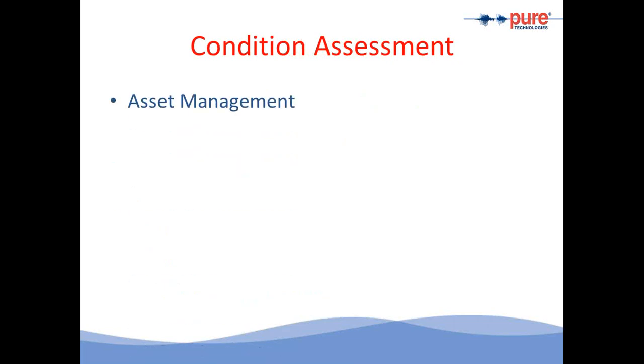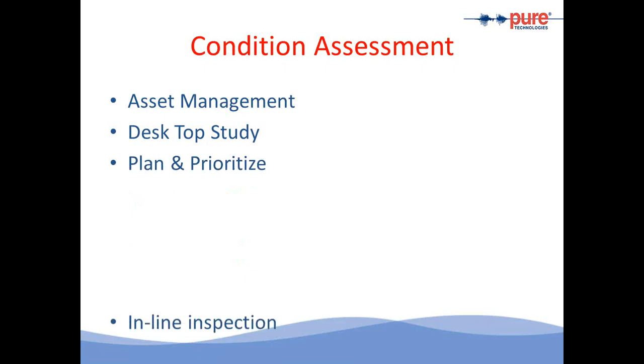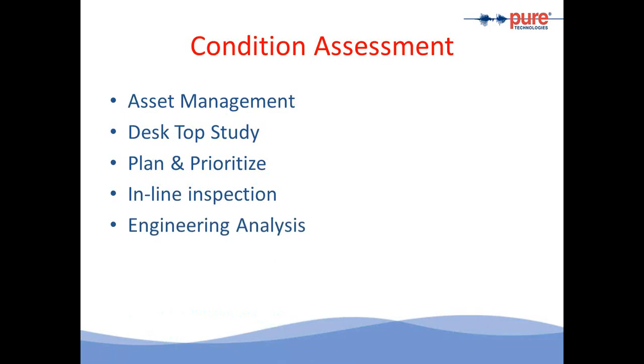What does condition assessment mean? It starts with a program under an asset management system that allows us to look at what the critical assets are. It follows up with a desktop study including construction information, specifications, as-built drawings, soil and groundwater data, operating data such as pressure, surges, valve operation, ARVs, and maintenance and repair data, or any kind of failure that may have occurred. Through the desktop study, we identify critical pipes that need to be prioritized for inspection. The next step is to run an in-line inspection program, followed by engineering analysis where we take all the information from the desktop study and inspection and put it together into a finite element model.